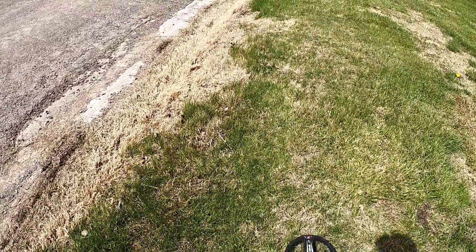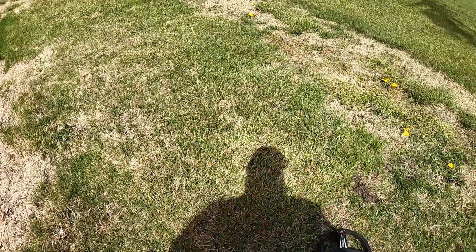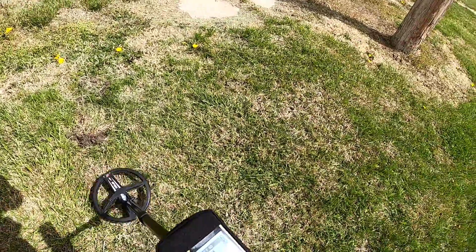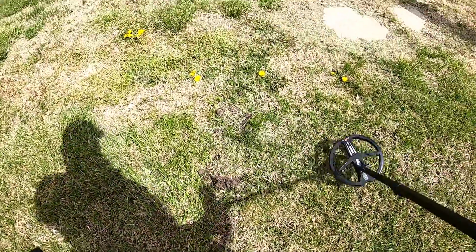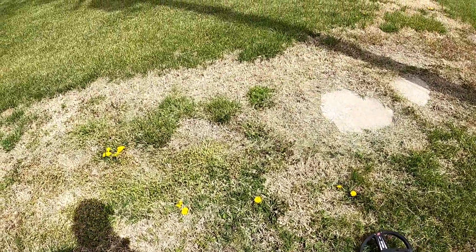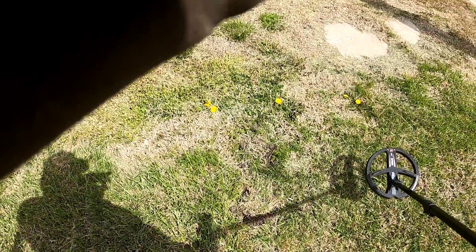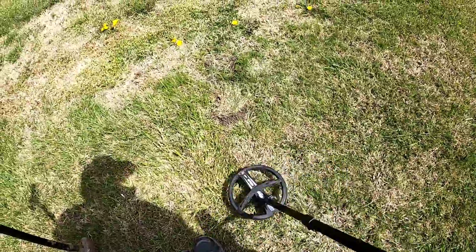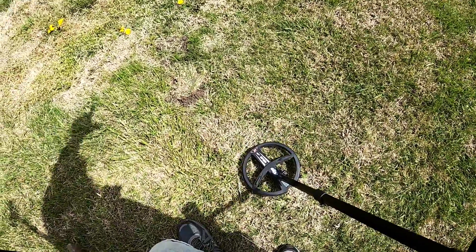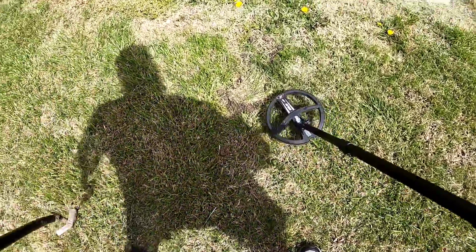Mostly trash so far out here. There's maybe a 93 right here — see where I dug yesterday, right there. Pretty close to where I found that token. I must have been just out of my reach because I was swinging over here. It's a 93, I might dig that up.